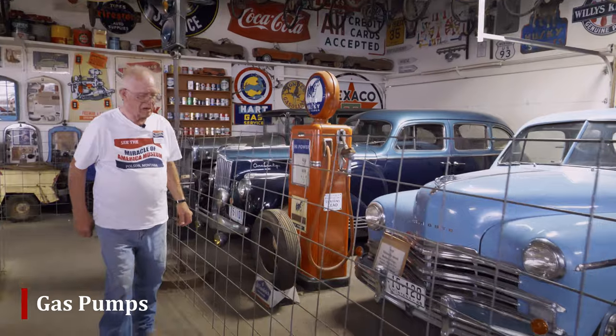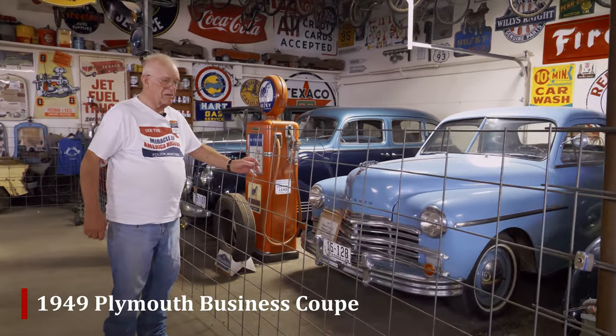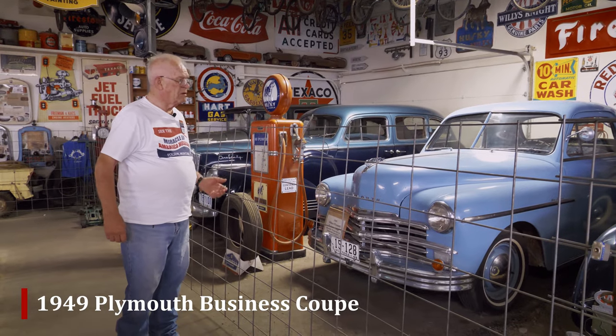And gas pumps — we have a lot of petroliana. There's a '49 Plymouth business coupe that's been restored.